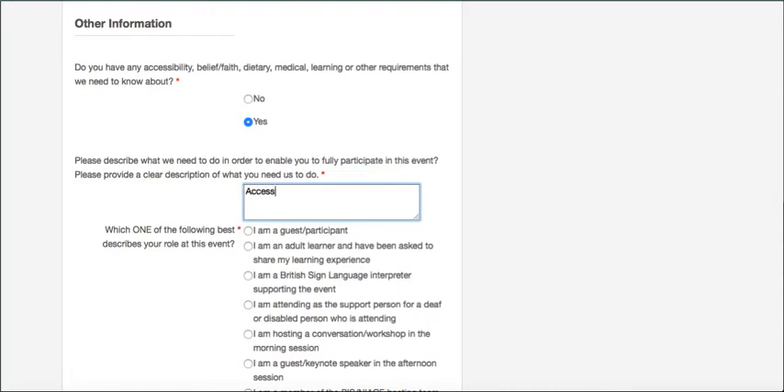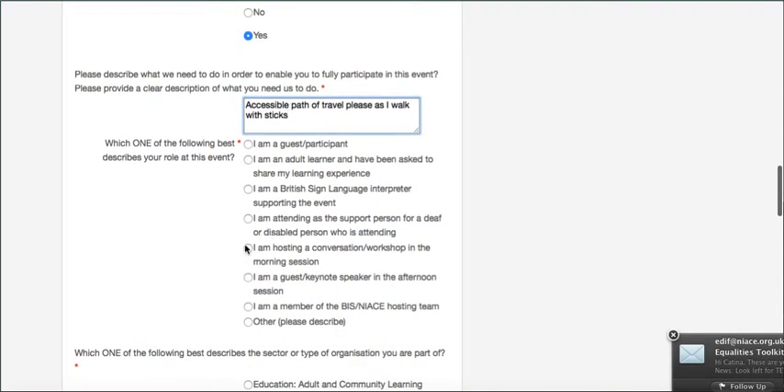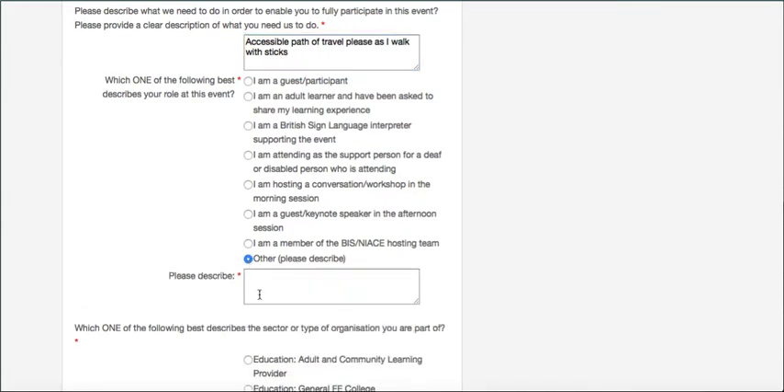I'm just going to enter my request in there. The next question is where you tell us whether you are coming as a guest, as one of our keynote speakers in the afternoon, hosting one of our conversation workshops in the morning, or supporting somebody who is deaf or disabled to attend. If none of those boxes fit, click 'other' and you'll get a text box to tell us the capacity in which you're coming.